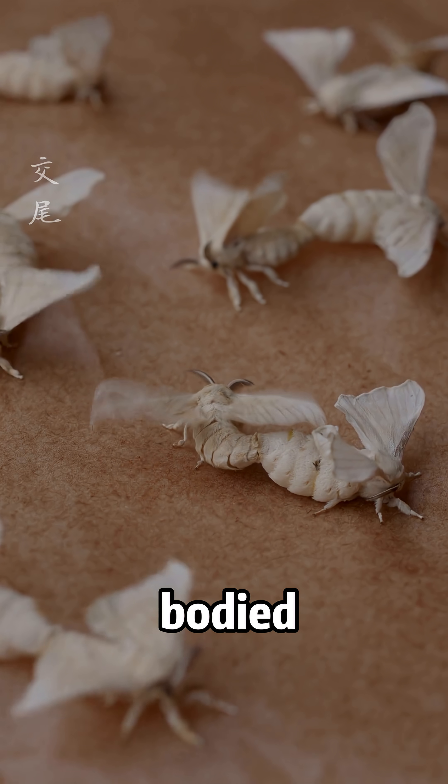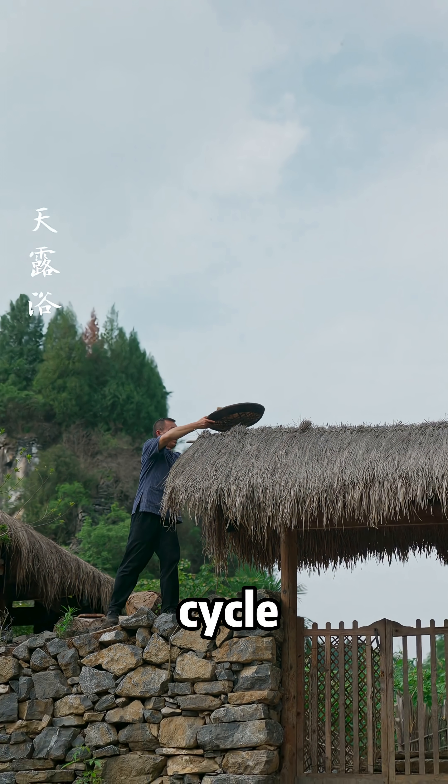Upon emerging, the moths — snow-white and full-bodied — lay eggs and are gently removed, starting the cycle anew.